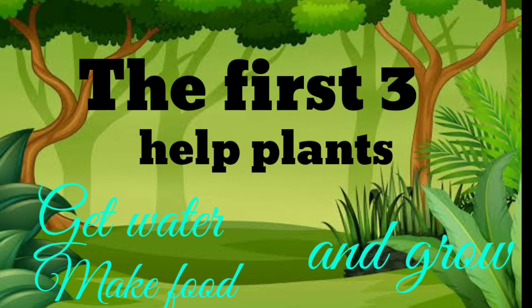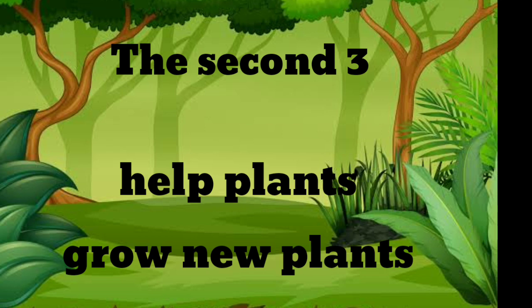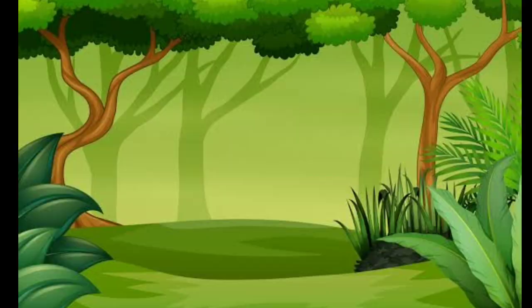The first 3 help plants to get water, make food and grow. They are roots, stems and leaves. The second 3 help plants to grow new plants. They are flowers, fruits and seeds.